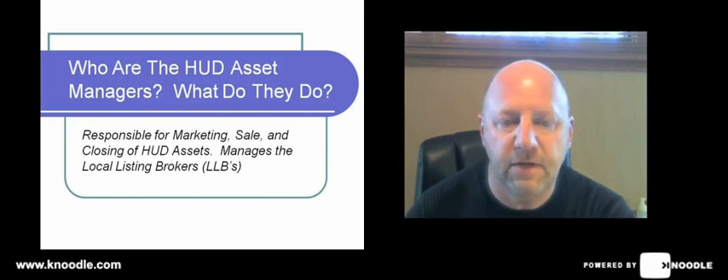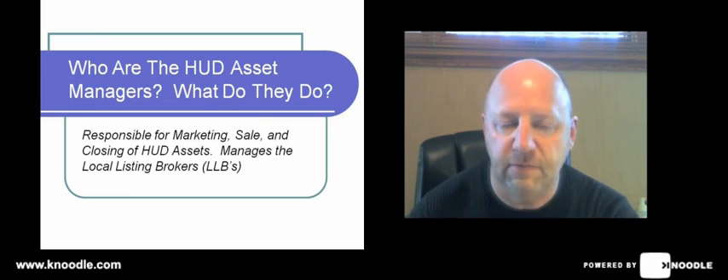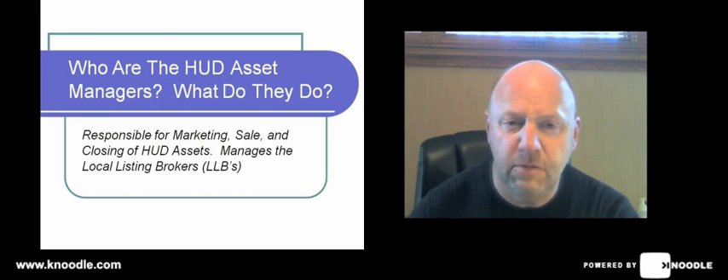First thing you want to know is that there are three asset managers in each of the two regions where we work, which are Regions 1A and 2A. Region 1A is the Indiana and Midwest area, and Region 2A is Southeast and Florida. The asset manager concept was set up so that HUD, after they take back a property through the foreclosure process, will work with a field services company — which we call an FSM — and an asset manager who is responsible for the marketing and management of the property.